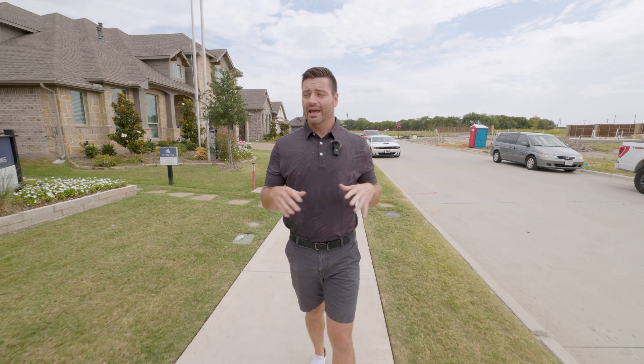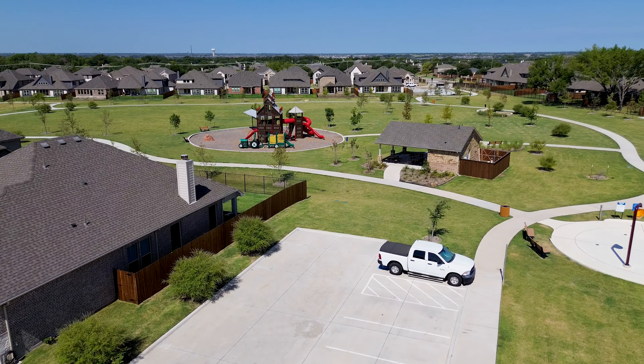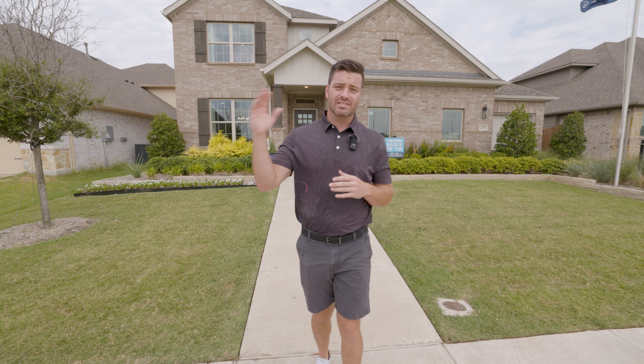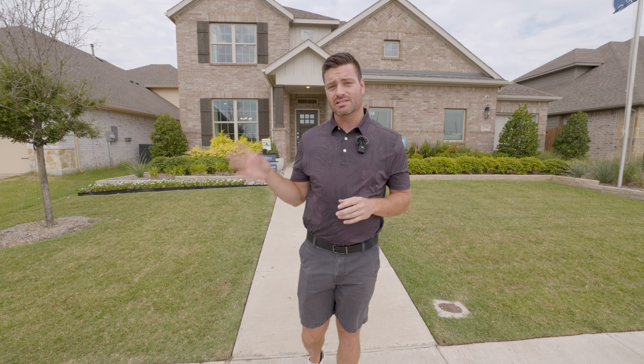A-rated school district and everything you possibly need. We've got a splash pad, a park out here, and trails that surround this entire neighborhood. The home we're going to be showing you today is going to be an MI Home. They just opened up a new phase — they've got six specs being built right now and about 28 lots that you can build on, ranging from about 50 to 60 feet wide. These are going to be in the mid $400s for around 2,000 square feet, all the way up to almost 4,000 square feet into the $600s.